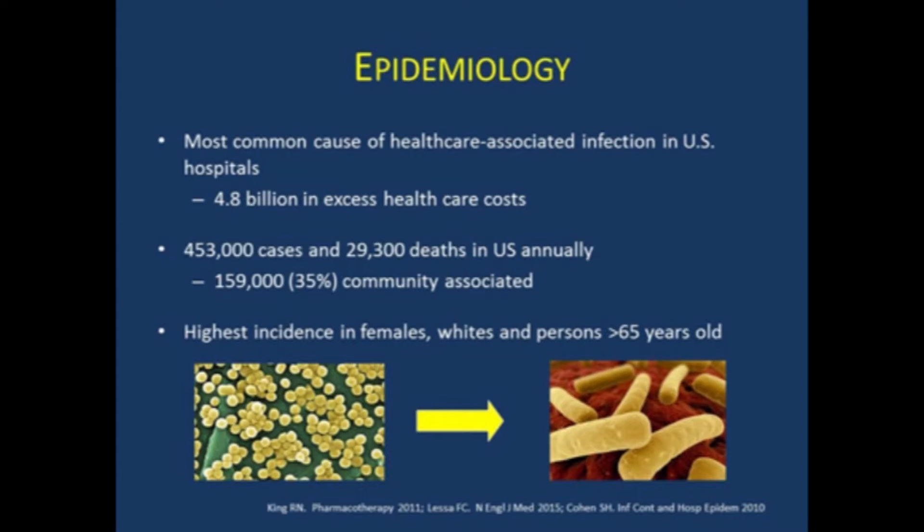Also in this study, the highest incidence was in people over age 65, which is still one of the biggest risk factors for C. difficile infection, as well as in females. They also showed more C. difficile infections in white patients, though this may be a factor of disparities in healthcare access.